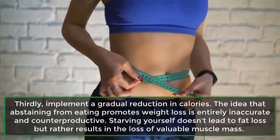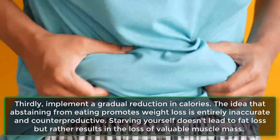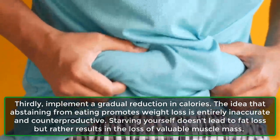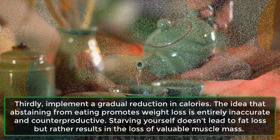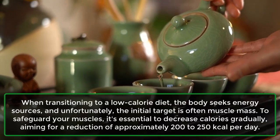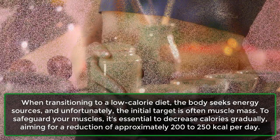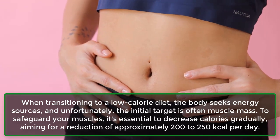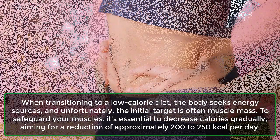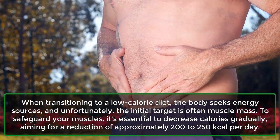Step 3: Implement a gradual reduction in calories. The idea that abstaining from eating promotes weight loss is entirely inaccurate and counterproductive. Starving yourself doesn't lead to fat loss but rather results in the loss of valuable muscle mass. When transitioning to a low-calorie diet, the body seeks energy sources, and unfortunately the initial target is often muscle mass. To safeguard your muscles, it's essential to decrease calories gradually, aiming for a reduction of approximately 200 to 250 kilocalories per day.